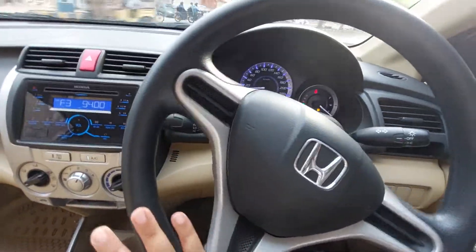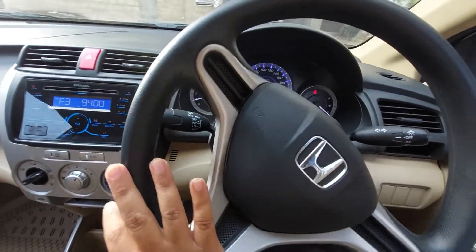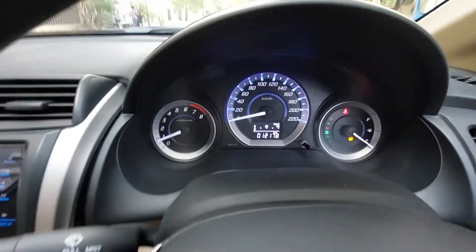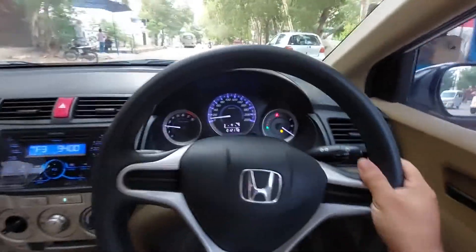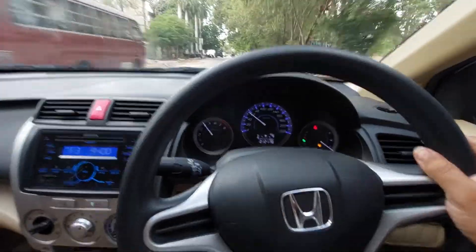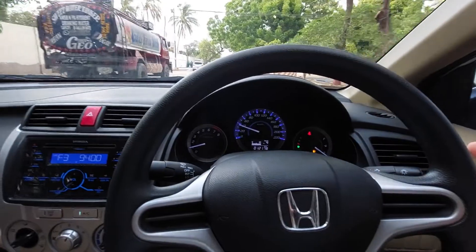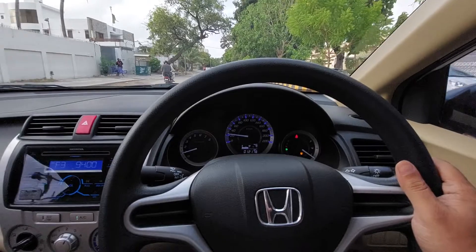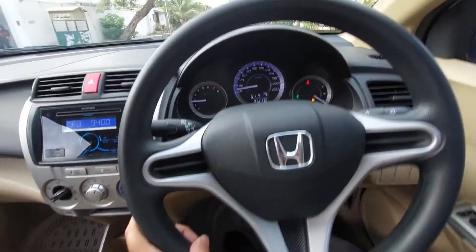Ek bahut hi short drive hai, inshallah aap logon ko pasand aayegi. Please guys yeh unedited vlog hai, koi shashke baad ya kuch bhi nahi hai. Please like karein, subscribe karein. First gear 60 pe ja ke change hota hai second gear — maybe 80-90 pe. Iss sab se andaza laga sakte hain ki is gaari mein power be-intaha hai. Speed breaker road clearance bhi out class hai, braking power bhi very nice.